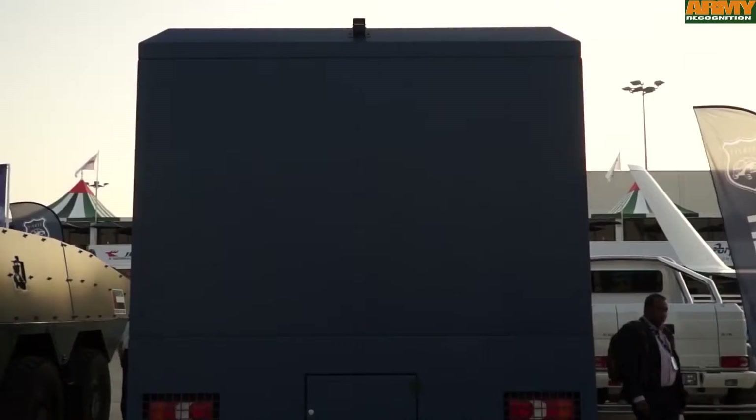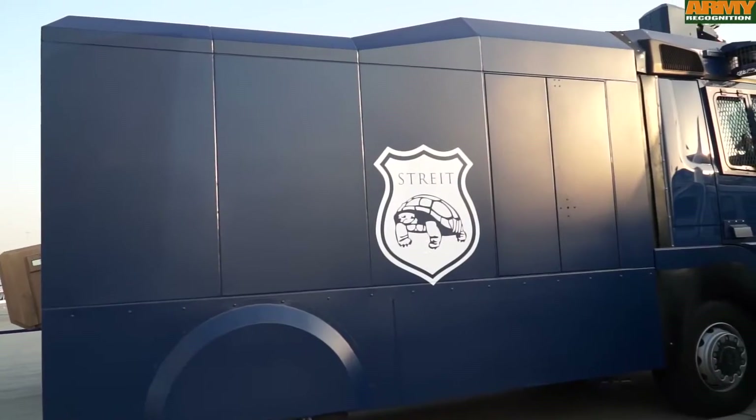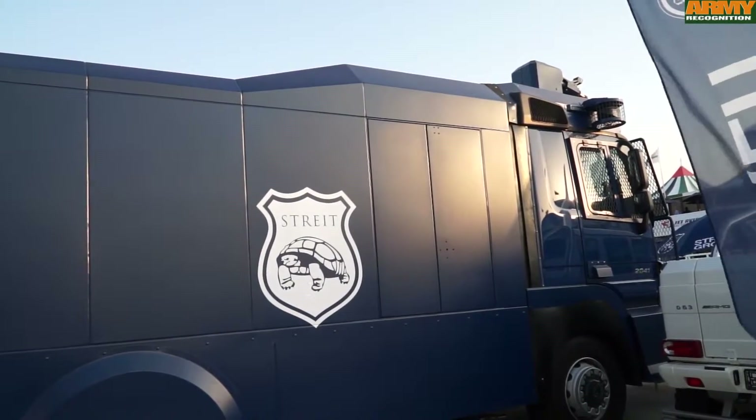The Riot Control Vehicle has excellent manoeuvrability and when used effectively, the vehicle will quickly disperse even the most unruly crowd without any fatal injuries.